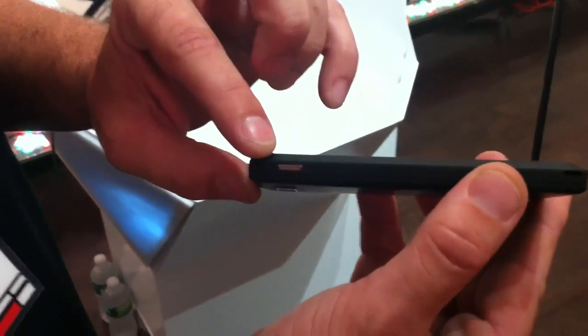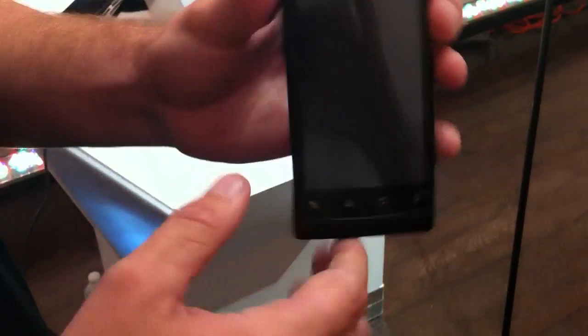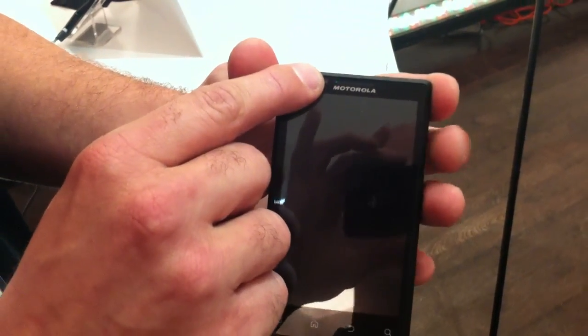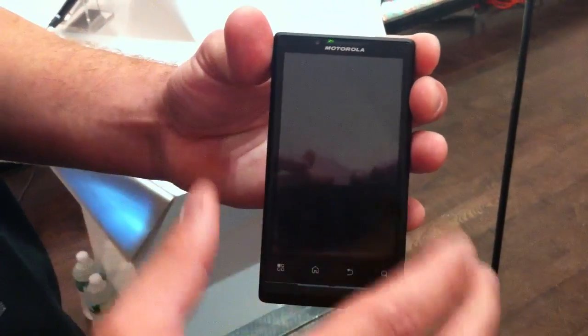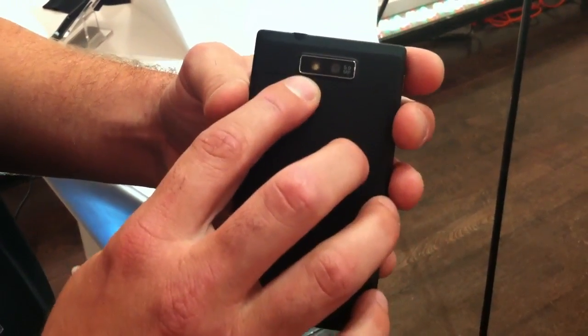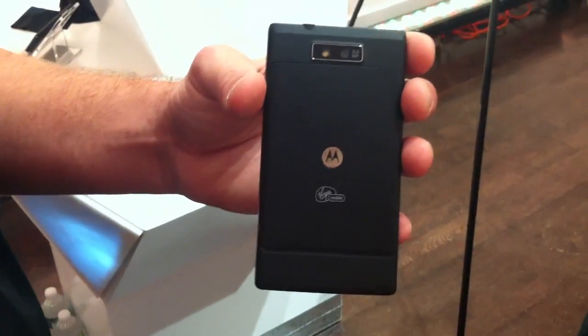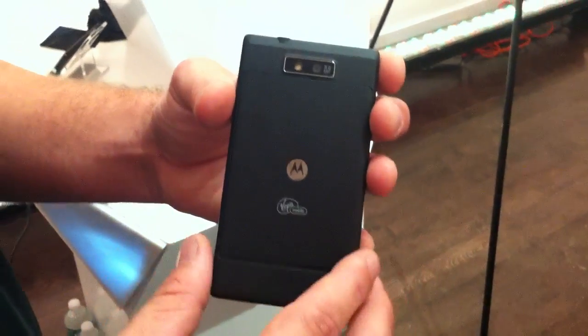There's a power and lock key on the side, volume key on the other side. It also features a VGA front-facing camera for video chat. It has a 5 megapixel autofocus camera with LED flash, and it's also capable of capturing in 720p HD, so an HD camera.